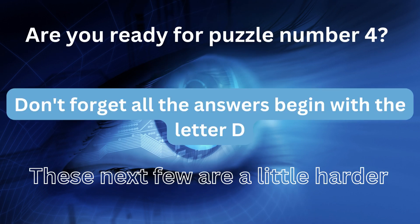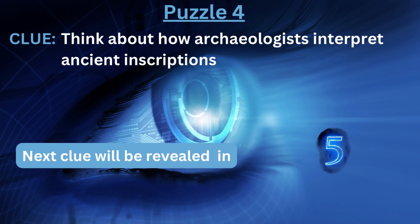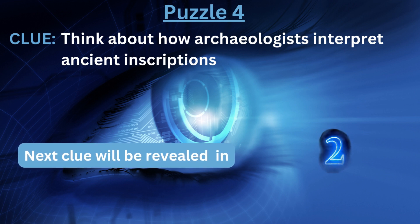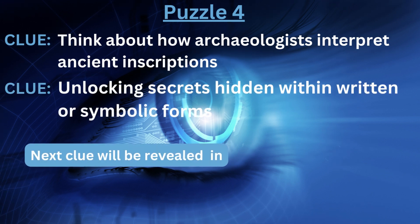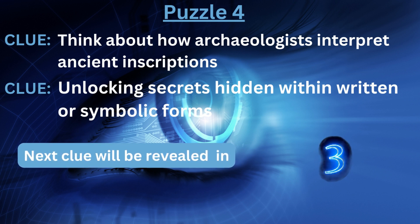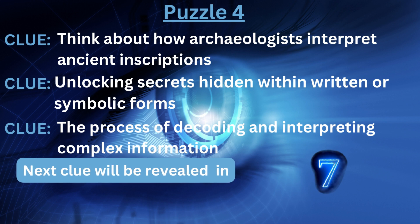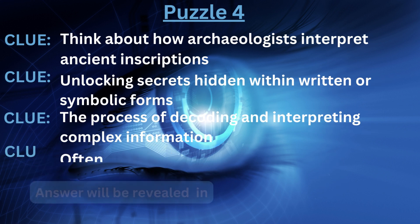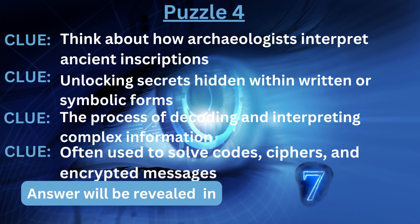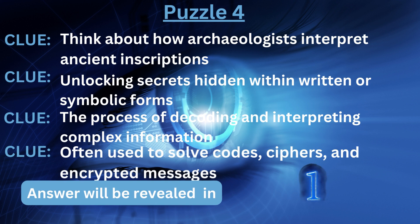Are you ready for puzzle number four? Don't forget, all the answers begin with the letter D. These next few are a little harder. Clue number one: think about how archaeologists interpret ancient inscriptions. Clue number two: unlocking secrets hidden within written or symbolic forms. Clue number three: the process of decoding and interpreting complex information. Clue number four: often used to solve codes, ciphers, and encrypted messages. The answer is... Decipher.